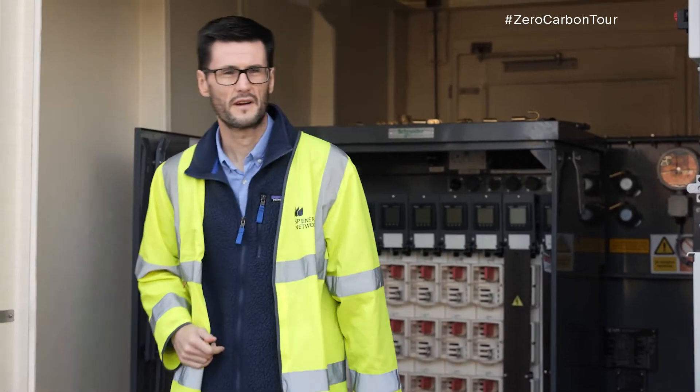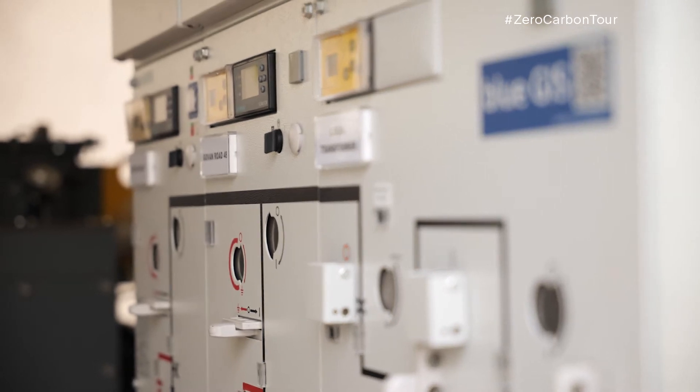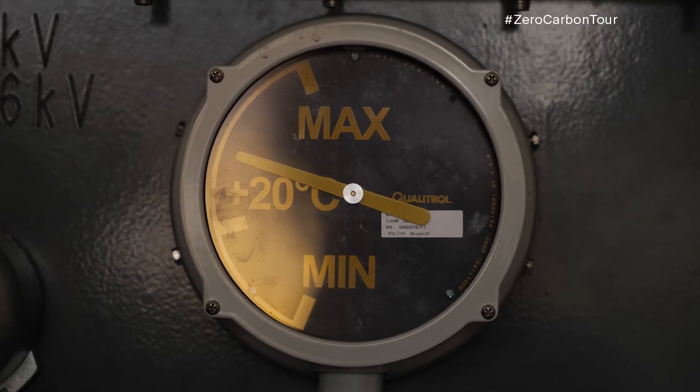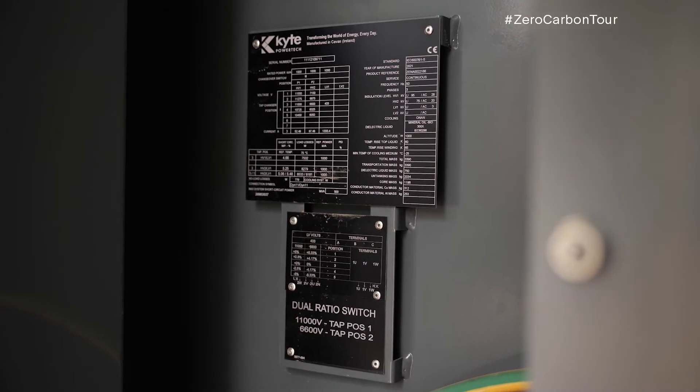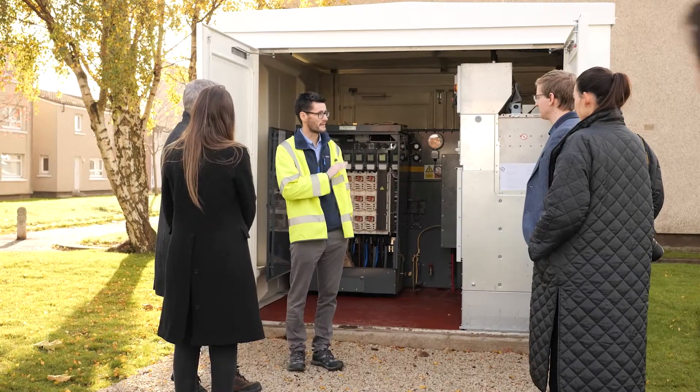The environmental benefits we've brought in here: we've changed the insulating gas in the switchgear away from a greenhouse gas to something more environmentally friendly, which is clean air. We've also changed the insulating fluid in the transformer, which is now 100% biodegradable and renewable. That gives us far more security and certainty around how we treat our local surroundings and the equipment we use.